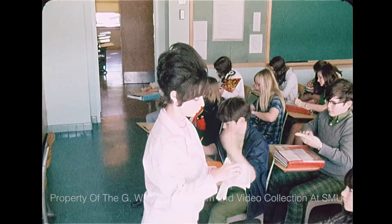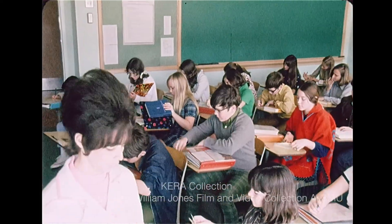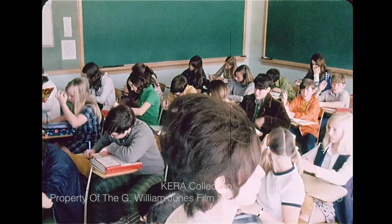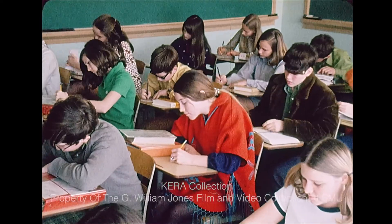According to tradition, the school day is divided into six periods, each one hour long. But tradition doesn't rule at T.W. Brown Junior High School. There the day is divided into 28 modules, called mods, and each mod is 15 minutes long.